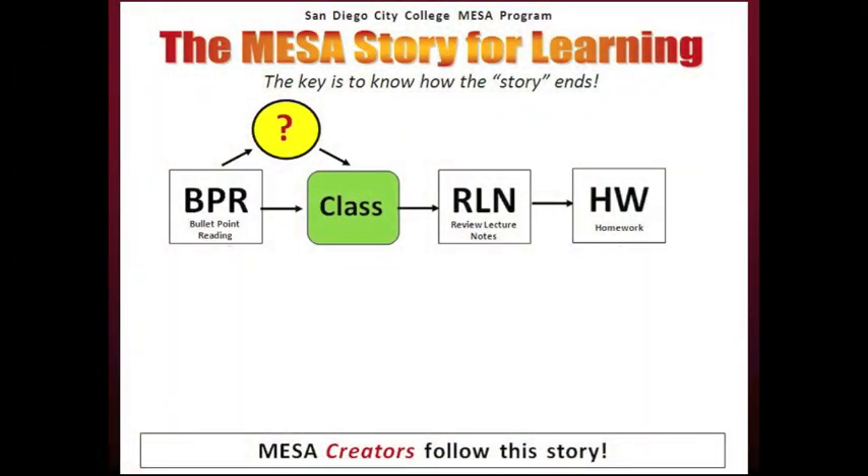To earn an A in classes, it is important to know how to approach the learning. For this, we have the story for learning in our MESA culture. This is the basic formula for approaching the learning. To this formula, you can add study groups, tutors, faculty office hours, and other learning resources, but you cannot eliminate any step in the formula.